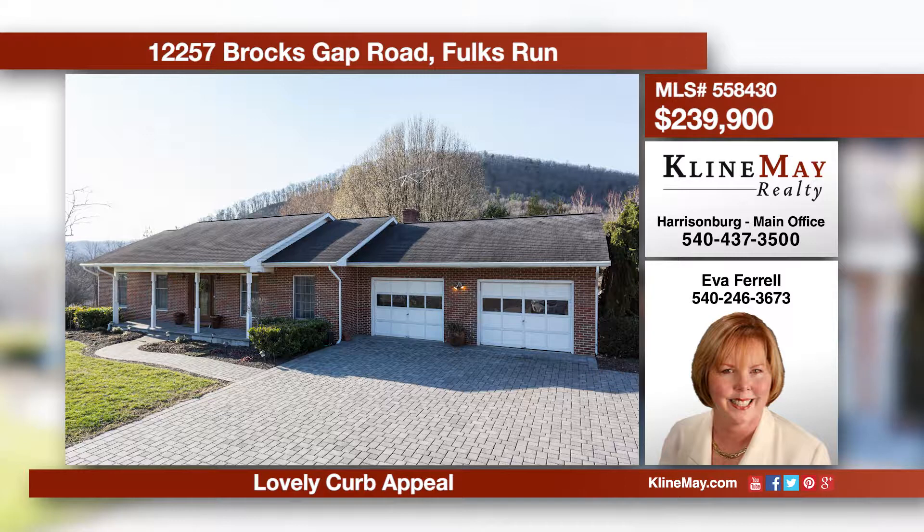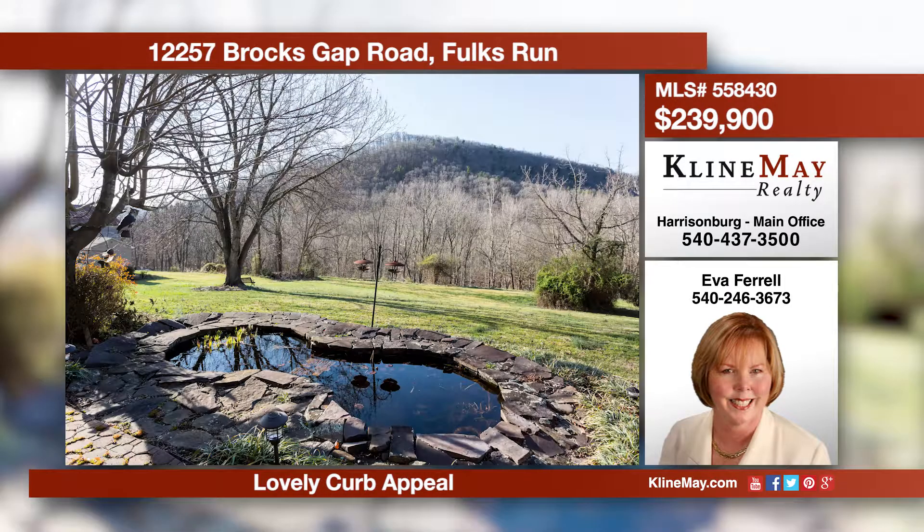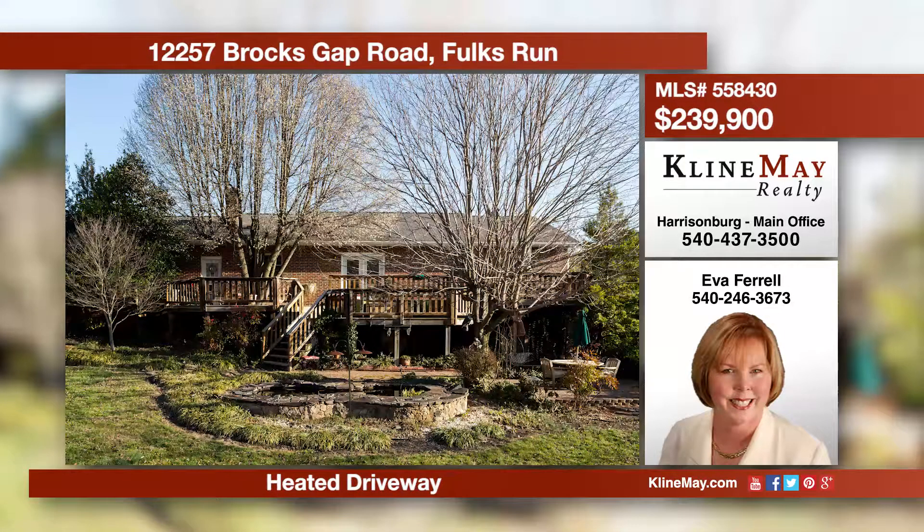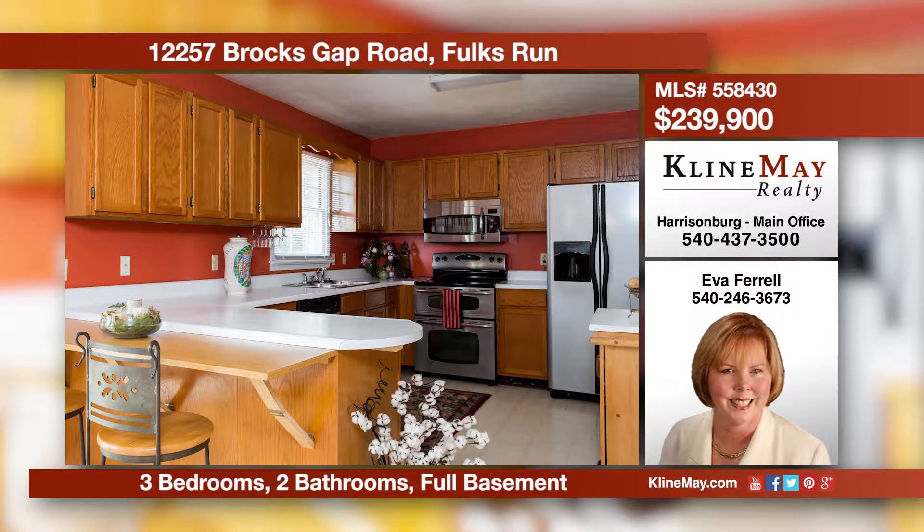This brick ranch home sits on a little over one acre with river frontage. There's expandable space in the full basement that lends versatility to accommodate most family situations. The multi-level deck highlights a water feature and lovely plantings. For a personal tour, call Eva Farrell today.